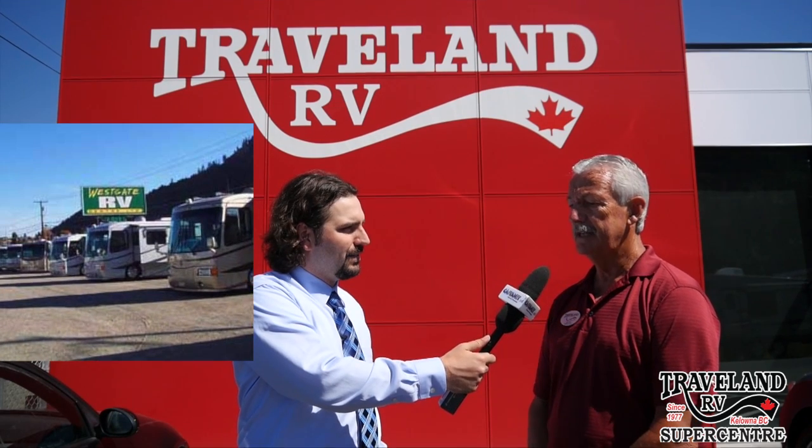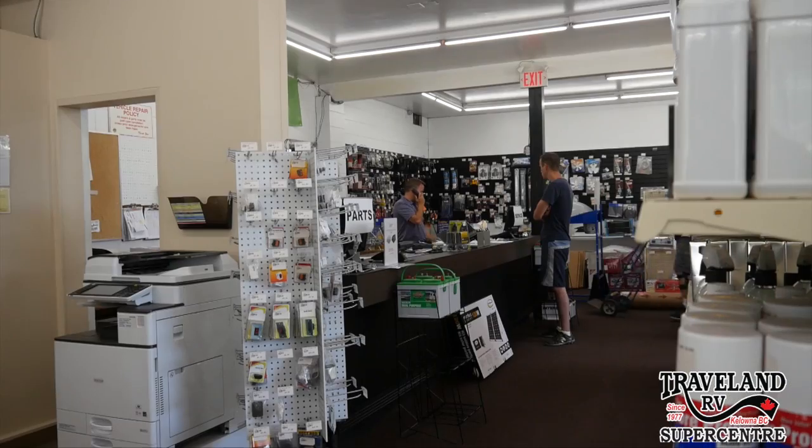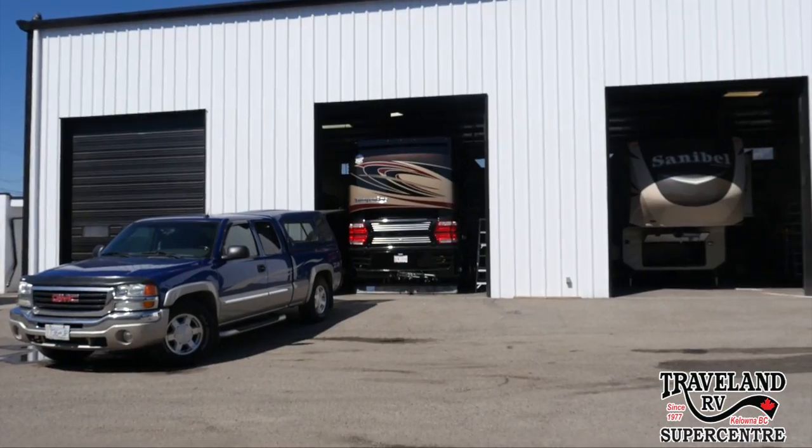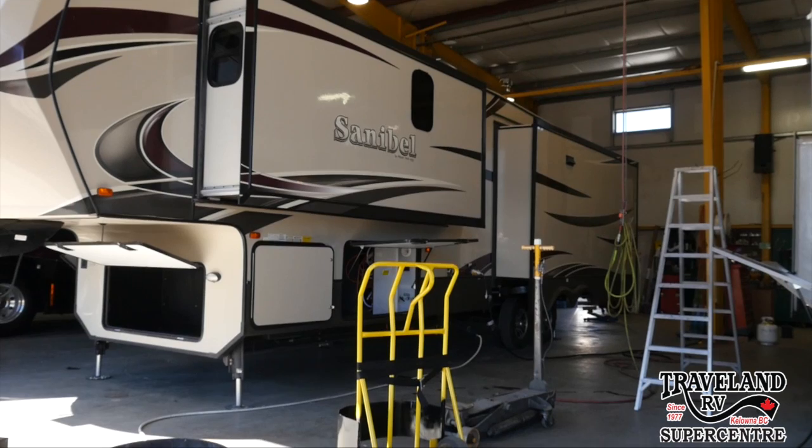Certainly. Well, in 1979 my wife Faye and I bought what was then Westgate RV Centre. Over the years we ran a very successful business, raised three children, and life has carried on quite well. Two years ago, June 1st, we decided to sell, and Travel Land in Langley was looking to expand into the Okanagan. And basically the rest is history.